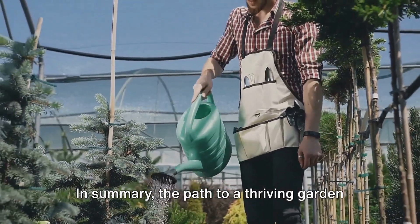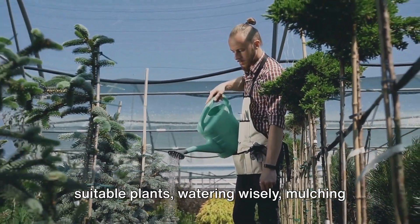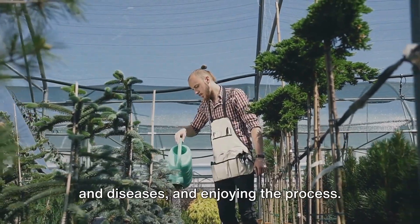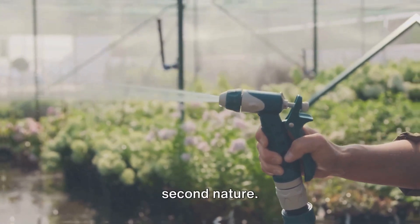In summary, the path to a thriving garden involves understanding the soil, selecting suitable plants, watering wisely, mulching generously, keeping an eye out for pests and diseases, and enjoying the process. It may feel like a lot to remember, but with time and practice, it will become second nature.